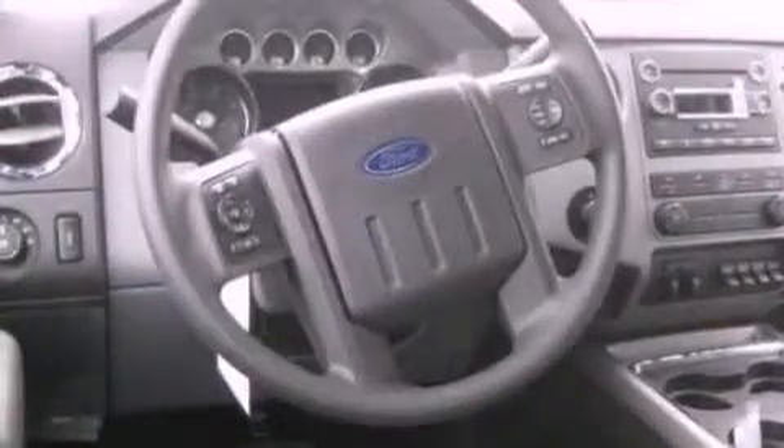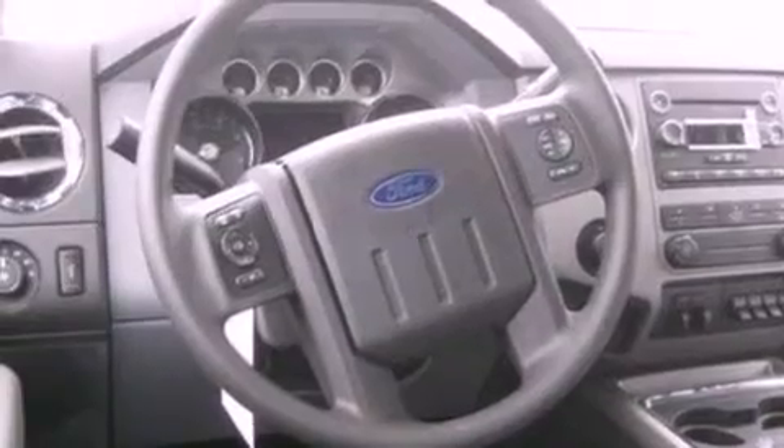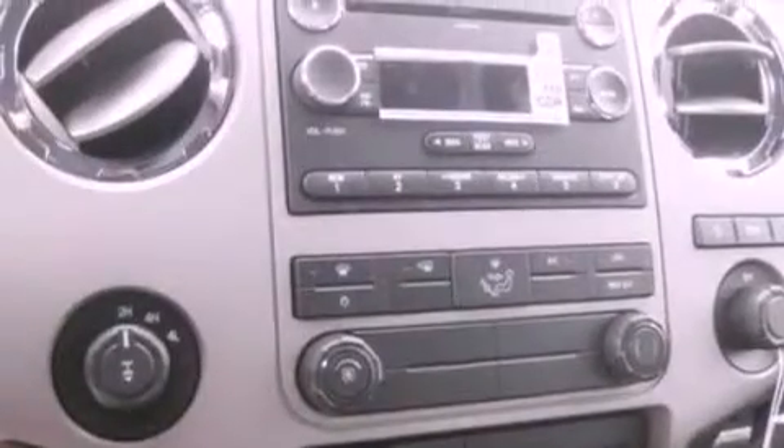All of the following features are included: a low tire pressure indicator, traction control and stability control systems, front and rear reading lights, a trailer hitch receiver.